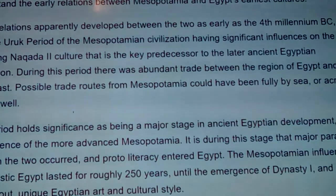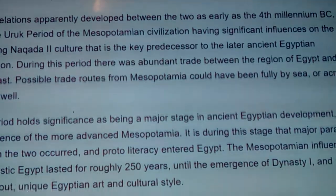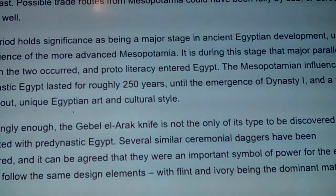From the ancient Hittites, the Hurrians, the Mitanni — all of these people connect the Fertile Crescent together, running up the same Tigris and Euphrates that contains the land even the Sumerians called Eden. This period holds significance as a major stage in Egyptian development — under the influence of the more advanced Mesopotamia, major parallels between the two occurred and proto-literacy entered Egypt. The Mesopotamian influence on pre-dynastic Egypt lasted roughly 250 years, until the emergence of Dynasty One and a more uniquely Egyptian art and cultural style.